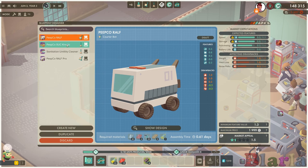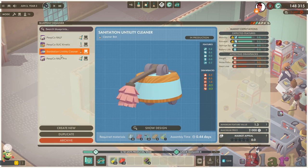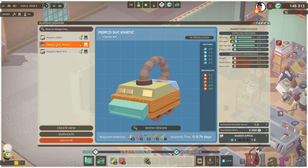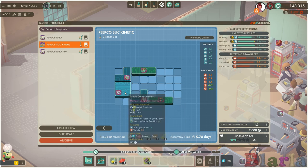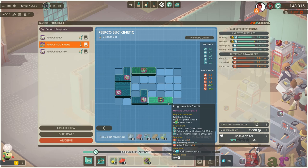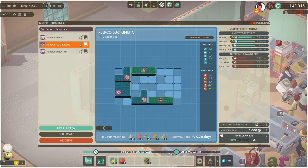Now we can come over here. I want to archive that but we can't at the moment - we need to sell off the other ones. Which one are we producing currently? I guess this is the one we need to archive. Let's have a look at the design of this one - we've got two small stepper motors and a programmable circuit along with the small component.